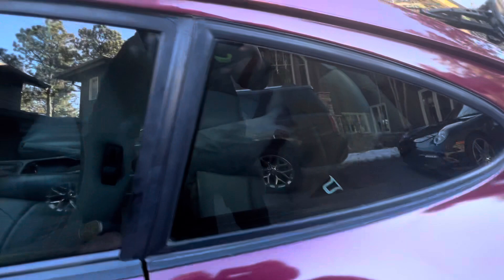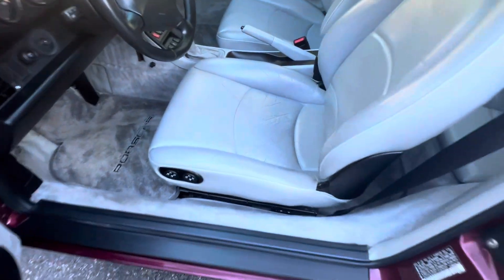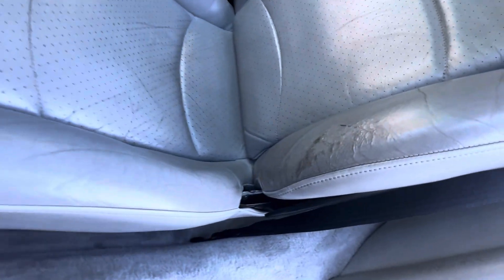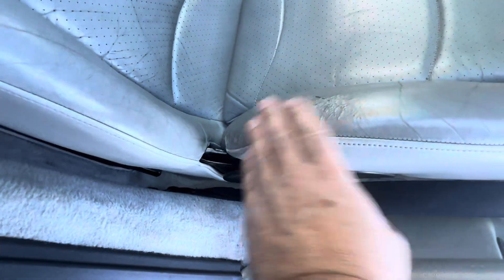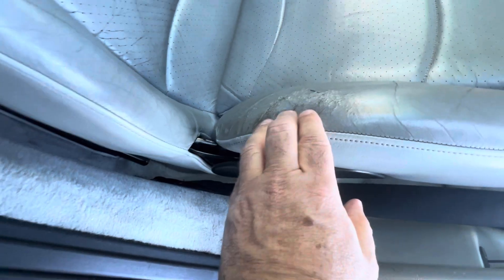Before I show you, guess how many miles are on the car — just think to yourself. Here are the bolsters of the driver's seat. You can see the wear there, just like on my car — my car had similar wear to this. This can be refinished; it's in the hundreds of dollars, not thousands and thousands. It's all intact, so that can be re-dyed.